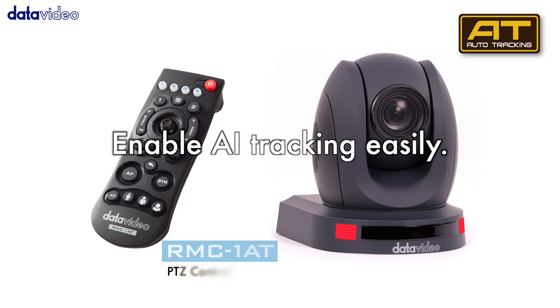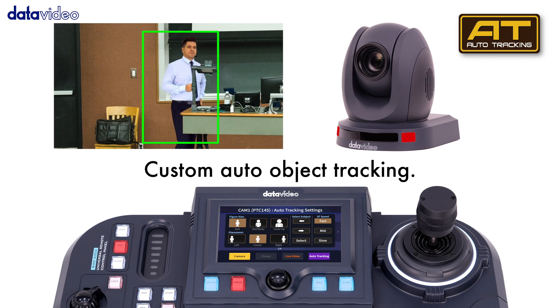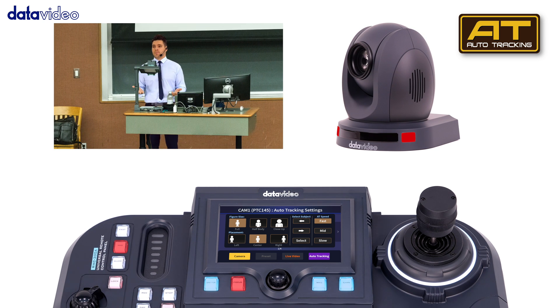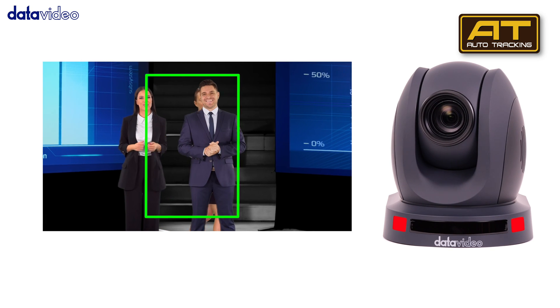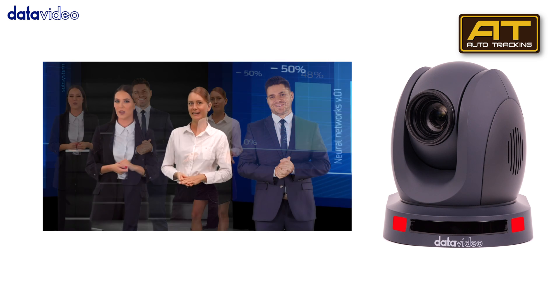You can customize the auto-object tracking function with one button to turn on auto-tracking. It will firmly lock onto the shooting object. This provides a stable auto-tracking image, like a professional camera operator on location — smooth and natural.